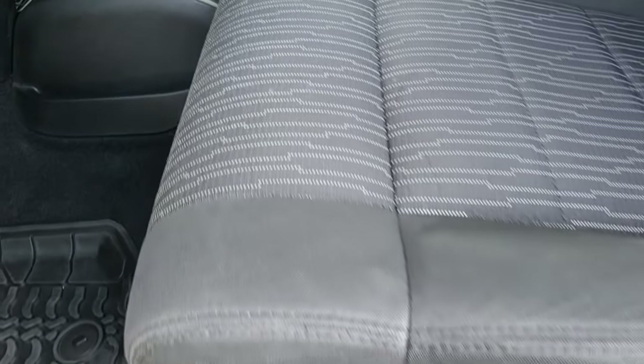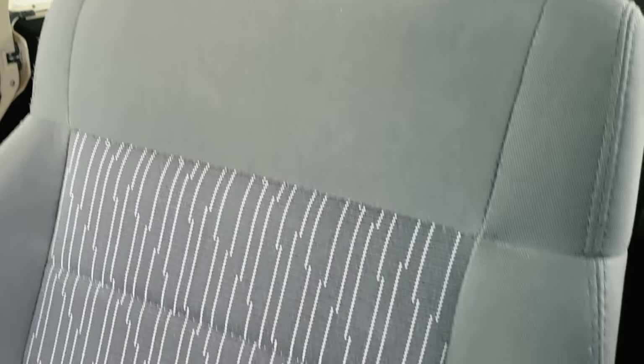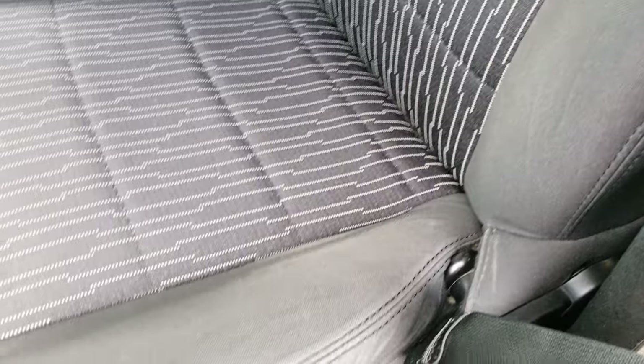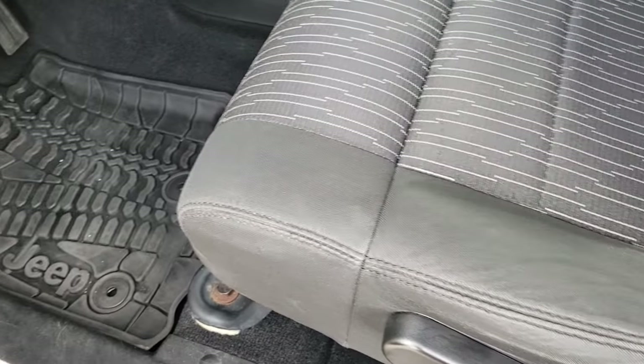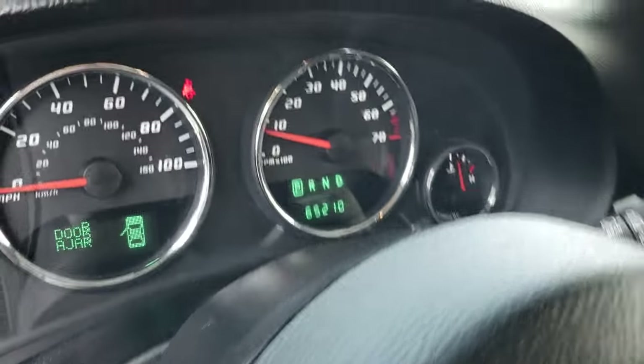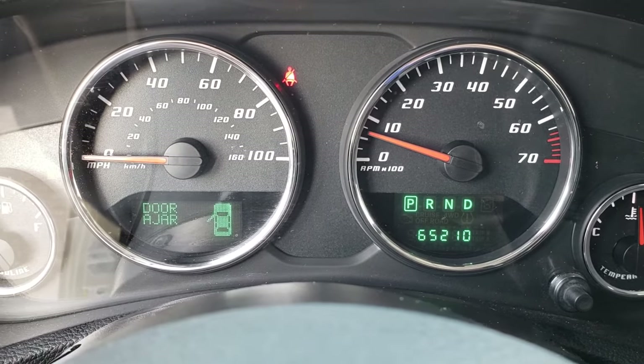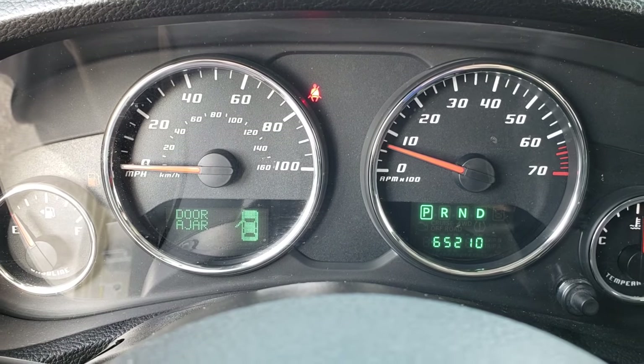Inside, the Sahara package gives you the black cloth interior. There are no rips, there are no tears in these seats. This vehicle has never been smoked in and is in exceptionally nice condition inside. Factory all-weather floor mats. As we jump inside the vehicle here, you can see that this one has 65,210 miles.